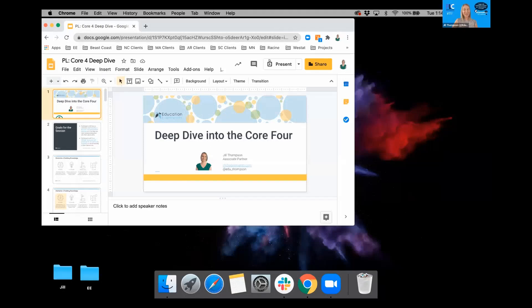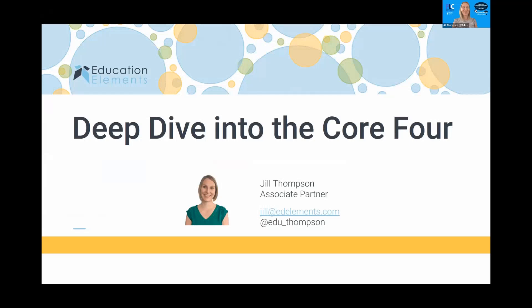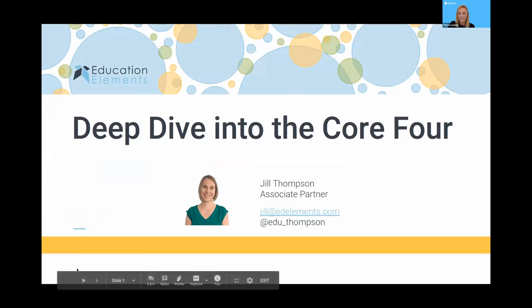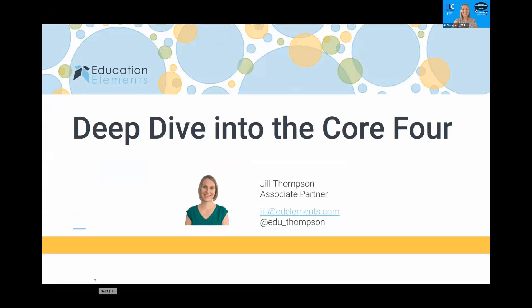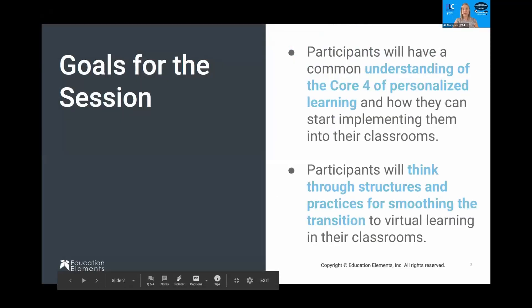Thank you so much for having me — I am very excited to be here. It wouldn't be 2020 if we didn't have the 'you're on mute' moment! Really excited to be with everybody today and to be part of the Twitter chat this week. We're going to take a deep dive into the Core Four, and here's our overview so you know what you're walking away with: understanding the Core Four of personalized learning and how you can start implementing them in your classroom tomorrow.